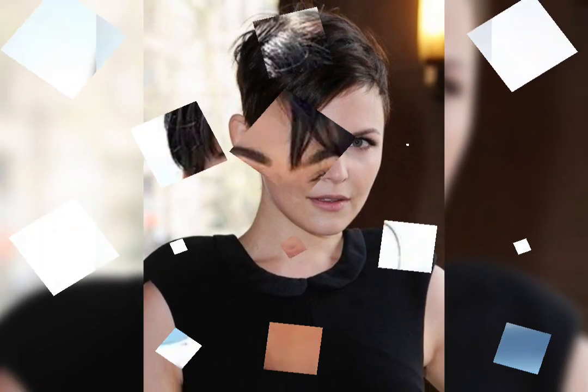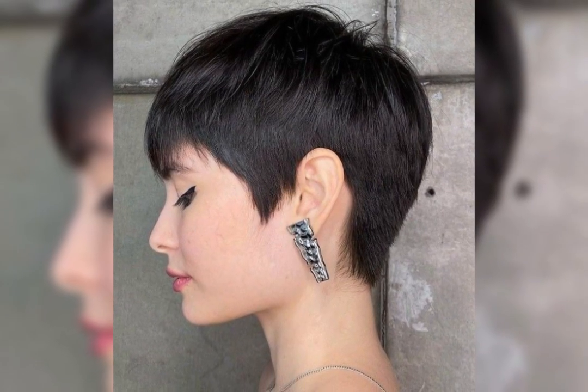Hey my dear viewers and my beautiful YouTube family, how are you? I hope all of you are fine and happy. Today I am going to show you a very stylish and timeless bob haircut. The bob haircut is a classic and versatile hairstyle that has been popular for over a century, characterized by hair cut to a length typically between chin length and shoulder length.